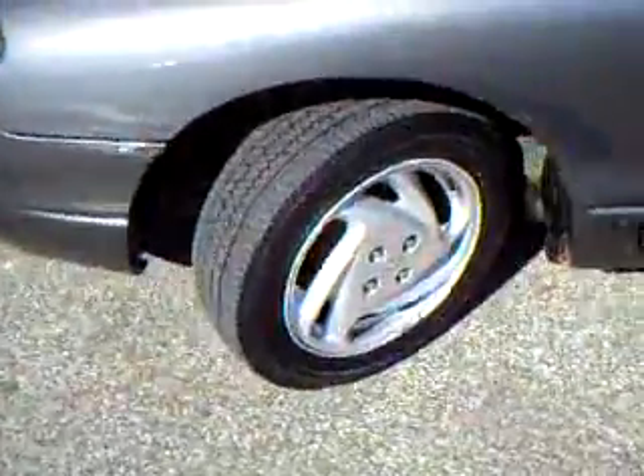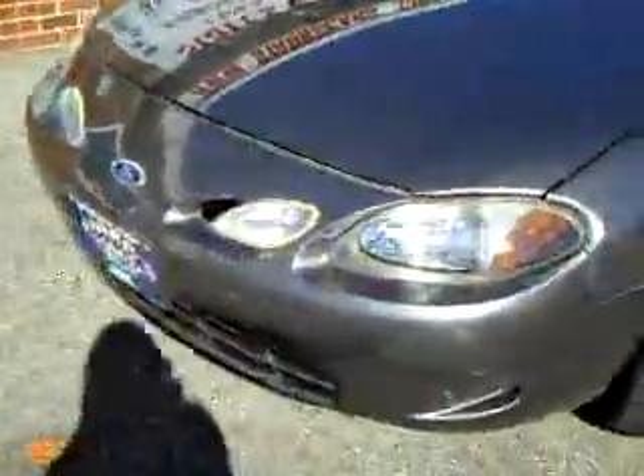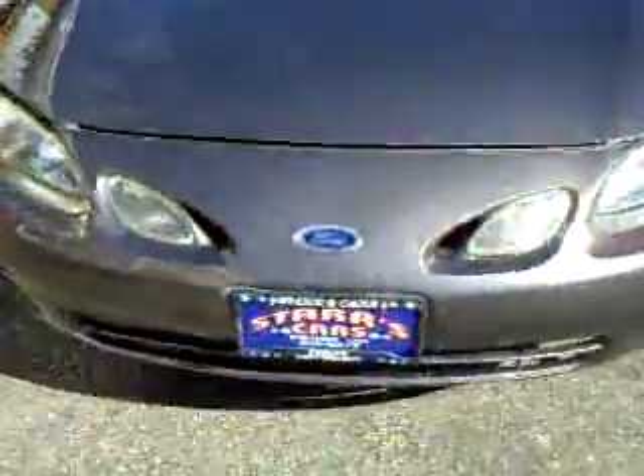It does have a small rust spot down here on the bottom door. Alloy wheels, newer tires. It does have big front fog lights.